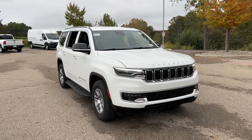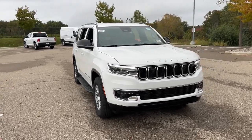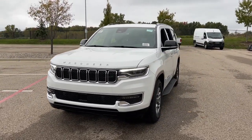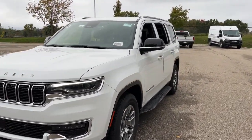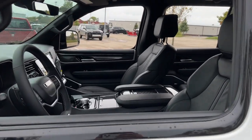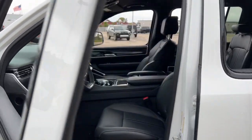Get acquainted with the 2023 Jeep Wagoneer. Here's a seriously capable Wagoneer that offers impressive towing capability, an upscale spacious cabin loaded with desirable passenger amenities, advanced safety features, and sleek modern design.